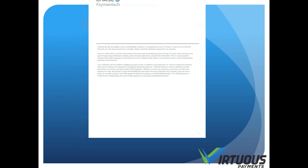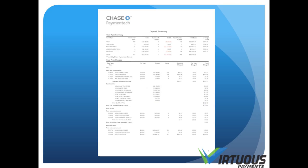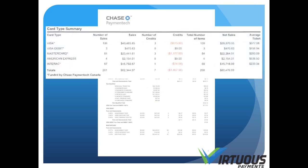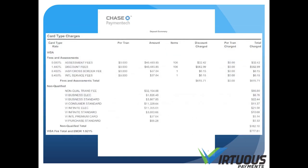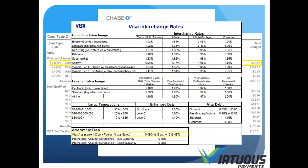This is your Chase Paymatech statement. The first page is informing you of any information or rate increases that may be relevant to your account. On page 2, under Card Type Summary, you'll find a breakdown of the cards you've accepted, the volume, and your average ticket price. In the section below, Card Type Charges, you'll see a breakdown of the fees that Visa charges as well as the profit your processor makes. In the highlighted area, you'll see the assessment fees. This is part of interchange and must be paid by every merchant.